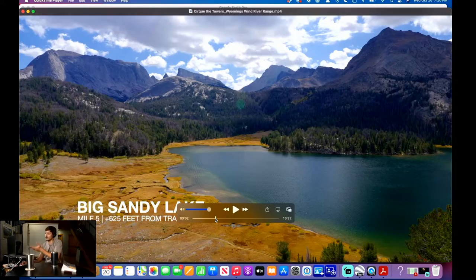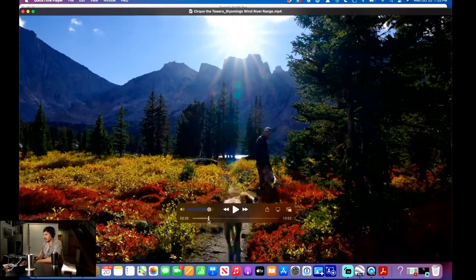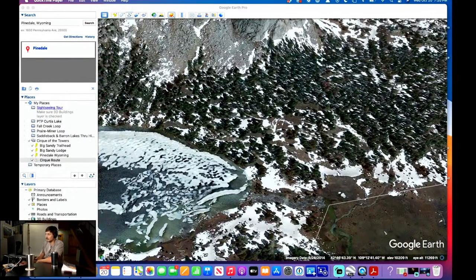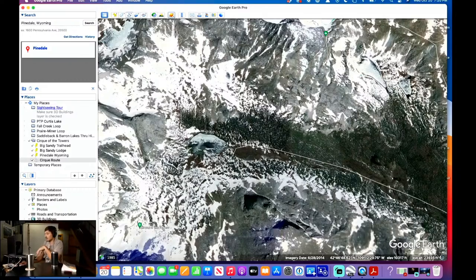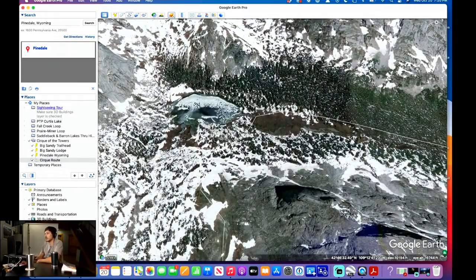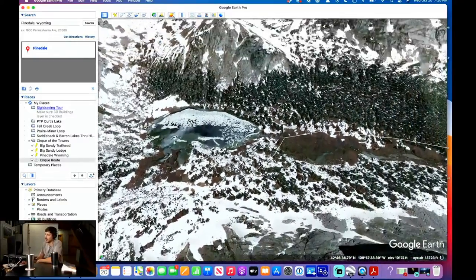This is Big Sandy Lake — really nice looking. Here's the spot I wanted to show you. You can see the towers from here, and this is the beach. We camped way back here, so a little bit of a walk. That was day one. It rained on us on day one — did not snow, thank God, but it rained. We woke up late and got out of camp around noon.